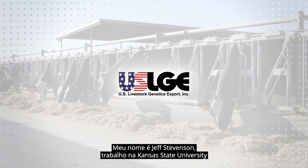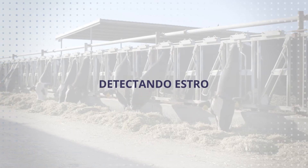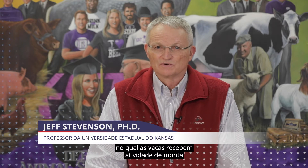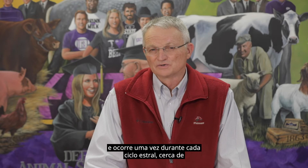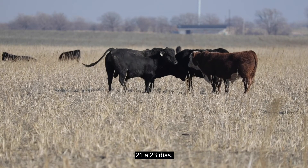My name is Jeff Stephenson. I'm with Kansas State University and our topic today is to talk about estrus. Estrus is the period of sexual receptivity in which cows will receive mounting activity from either bulls or other herd mates. Generally, estrus is anywhere from 8 to 18 hours in duration and occurs once during each estrus cycle of about 21 to 23 days.